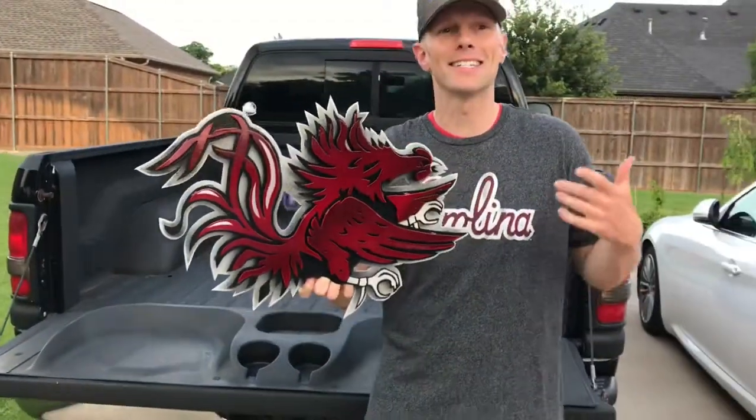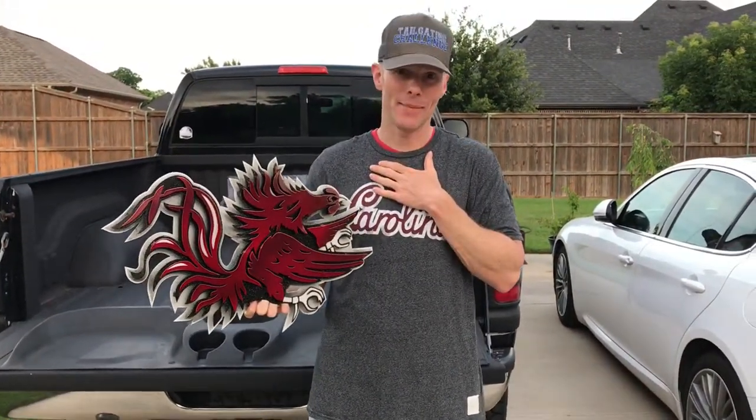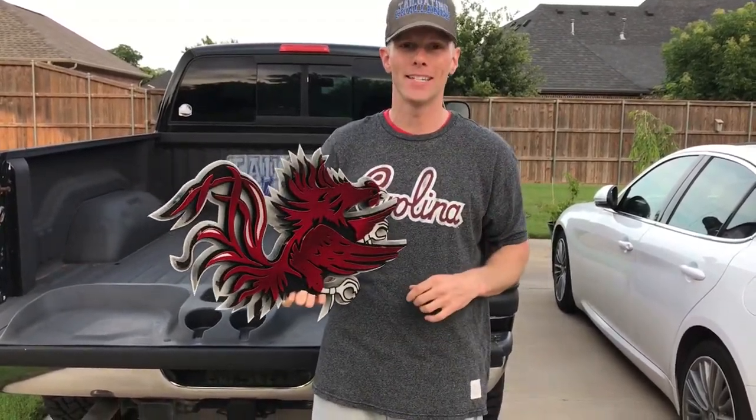All right, what's up everybody, this is Luke with Tailgating Challenge. If you didn't know, I'm a big Gamecock fan — graduated from there back in 2004 — and I love to represent my team, just like a lot of avid college football fans do. I found Hex Head Art; Hex Head Art is the company that makes your favorite team logos.